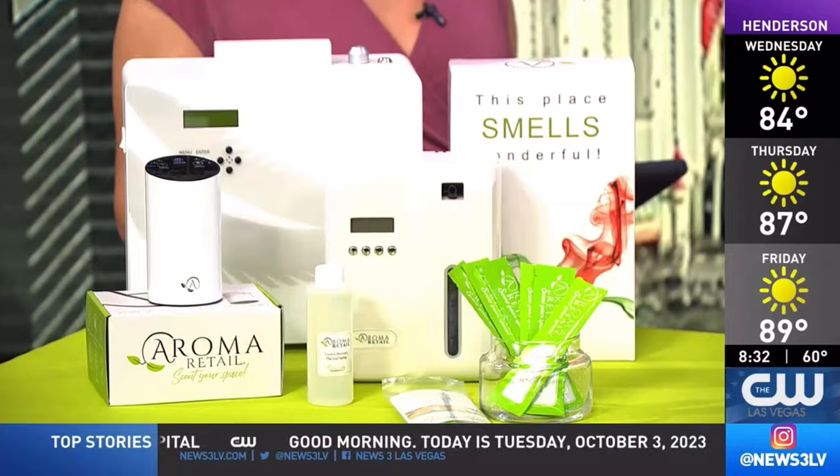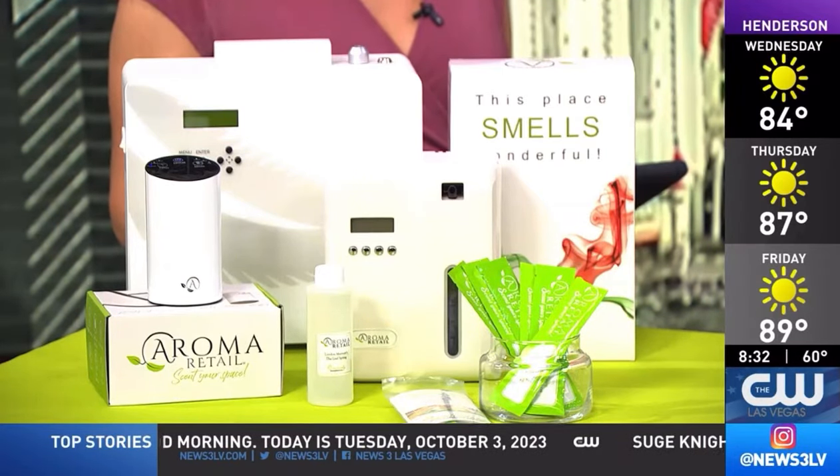We've got one scent going right here. What are we smelling? And it's important to know what types of scents to use for your pets, right? Absolutely. As we know, scent is one of the most important and strong senses that we experience, and it influences our moods, our well-being — and not just for humans, but absolutely for pets.